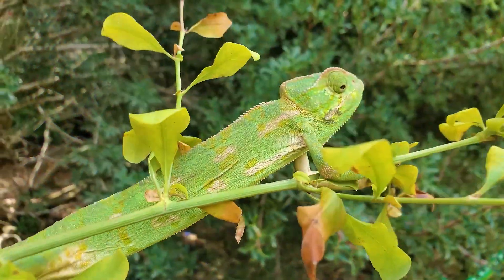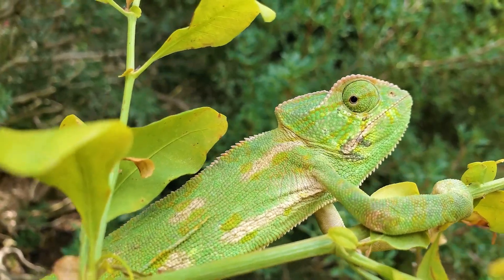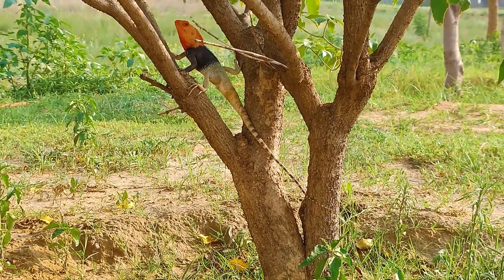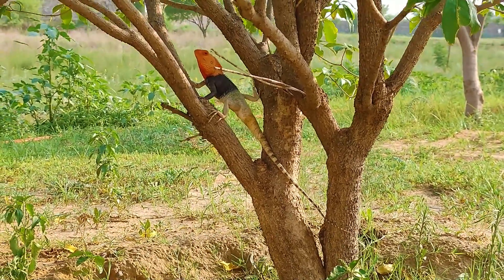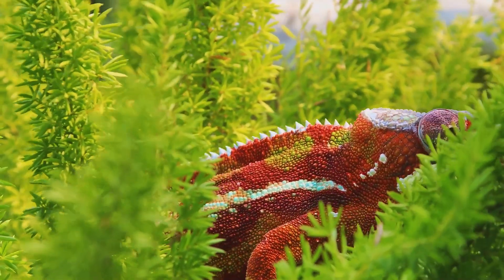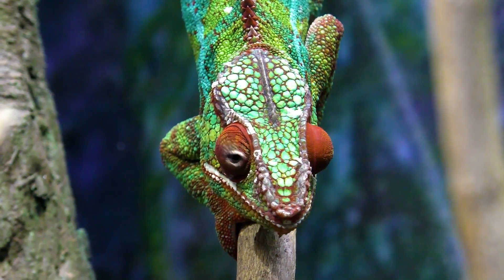During sleep, the reptile is unable to control the color change of its body, so it can become very easy prey for all kinds of predators. The average lifespan of chameleons in the wild is about 4 years, but there are also so-called long livers in the family. For example, giant chameleons can live in nature for about 15 years, and the life cycle of some representatives of the genus Furcifer is usually not more than 5 months.